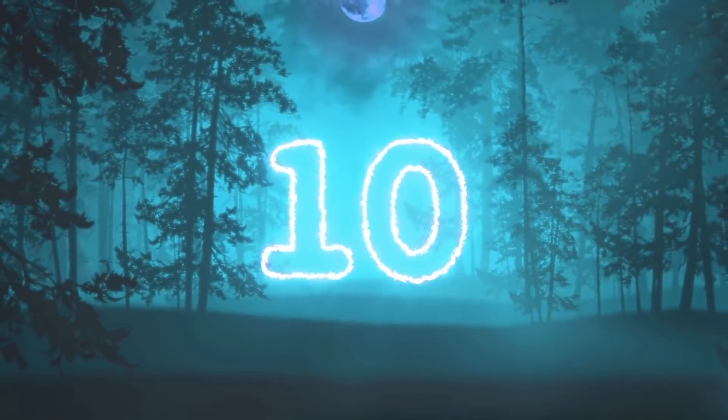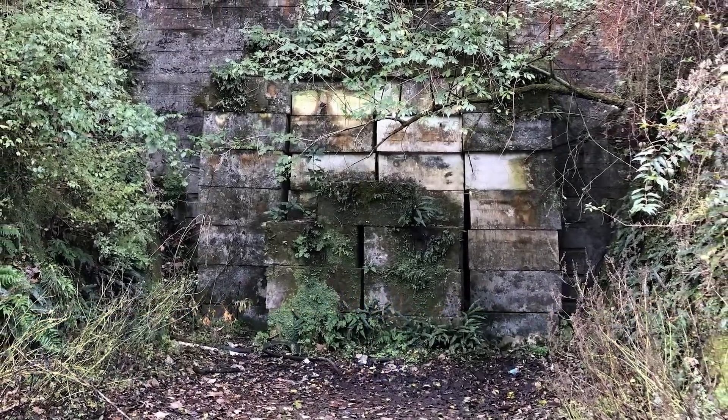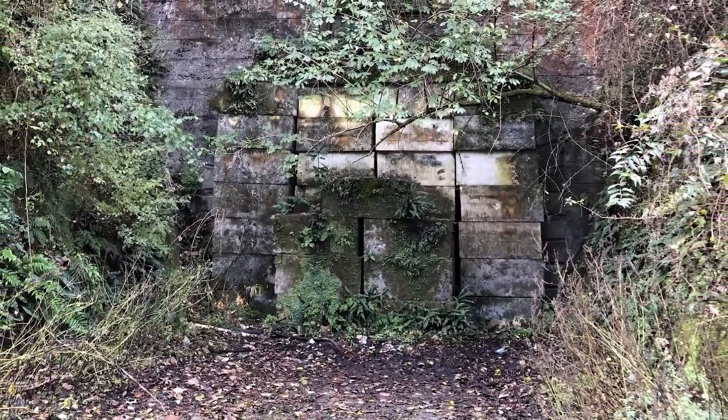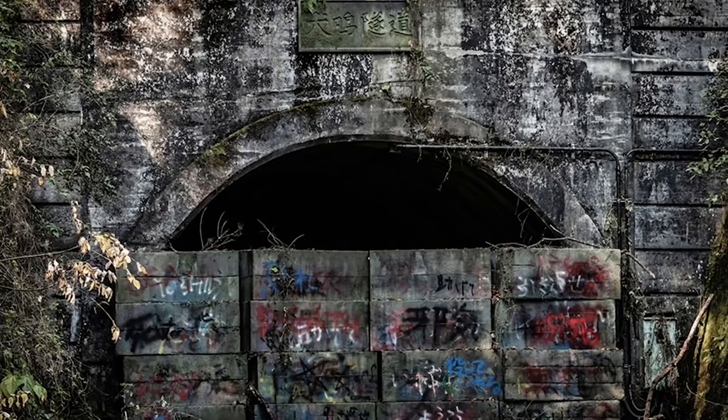Starting off this countdown, we have the Old Inunaki Tunnel. This is said to be the most haunted tunnel in Japan, because a number of people have been killed in or around this tunnel. One of the tragedies occurred on December 7th, 1988.